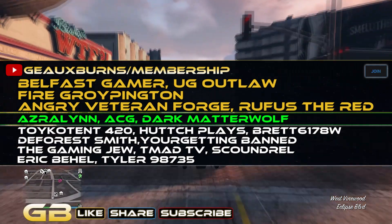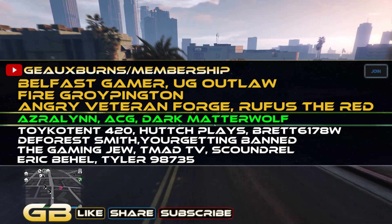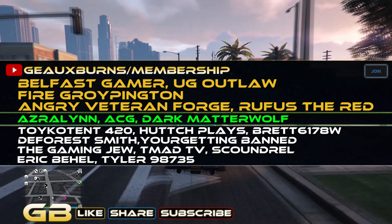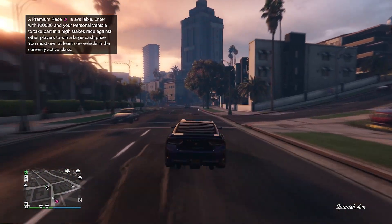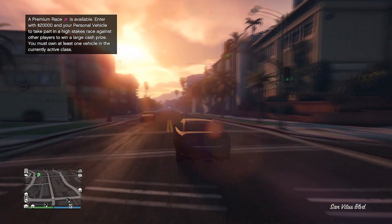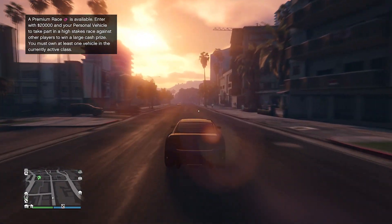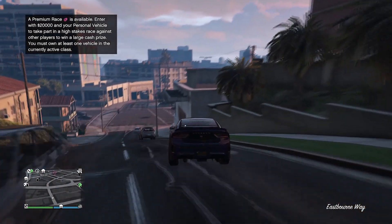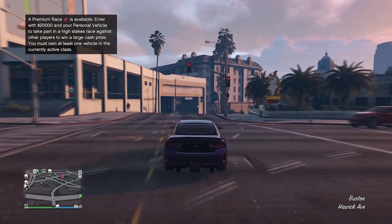Despite raking in billions and billions of dollars for nearly a decade now, thanks to GTA 5 sales, along with Shark Card sales, and of course most recently the milked edition for PS5, Xbox Series S and X, which includes the standalone version of GTA Online, Rockstar and Take-Two is not content with the amount of money they've made so far. They want to get every last dollar out of their loyal fanbase as possible.